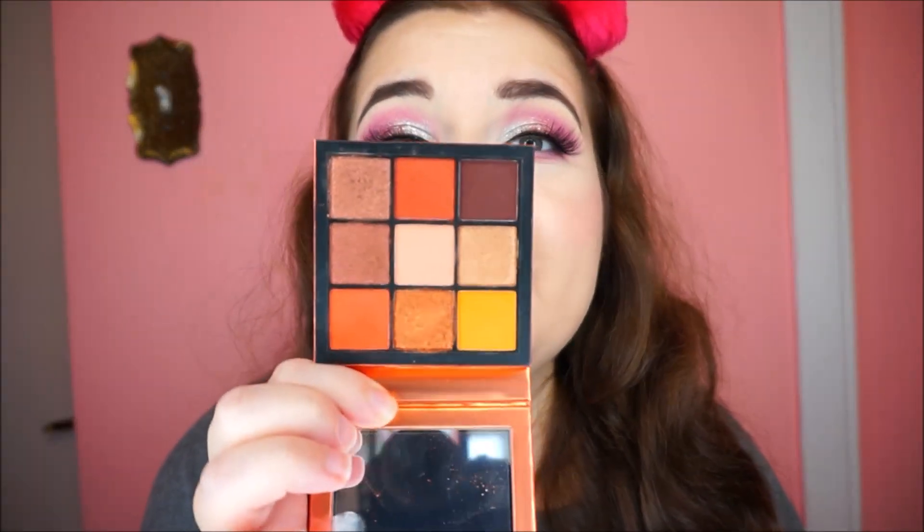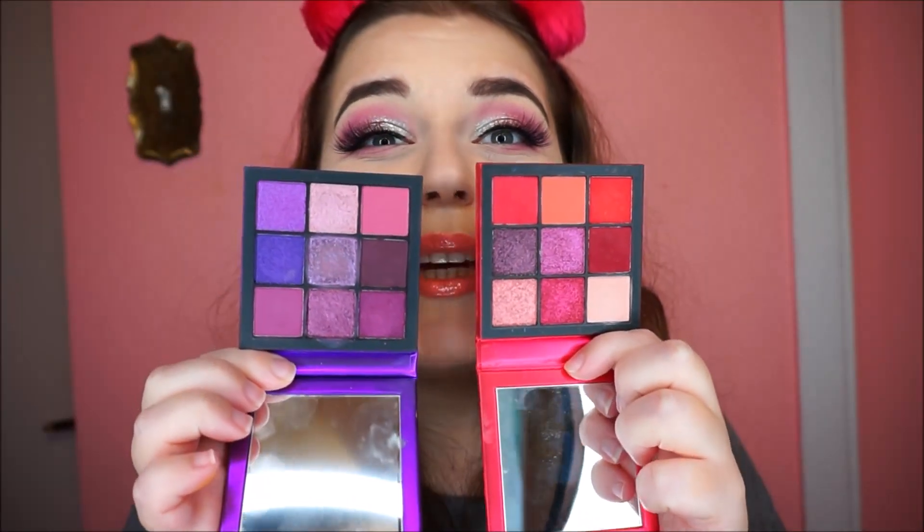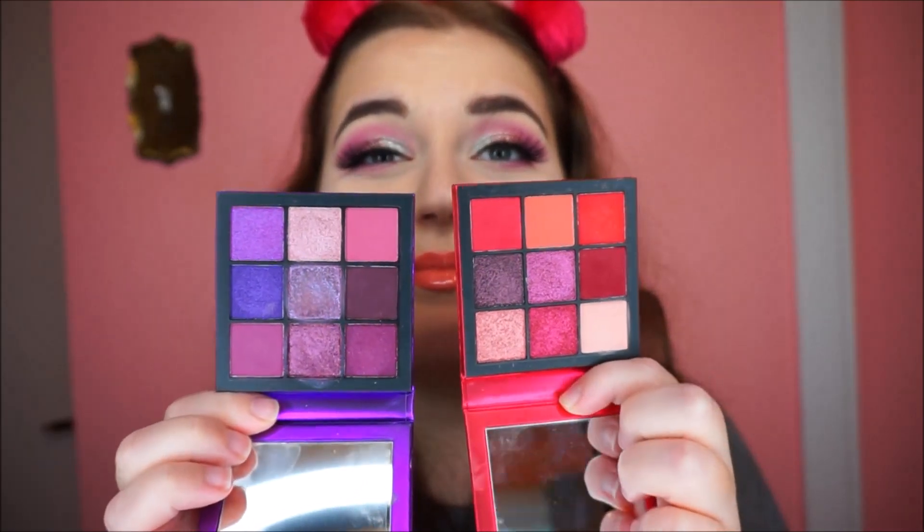Since I now have two of each, I'll be saving the extras for a future giveaway, so make sure to subscribe! I also have a bunch of doubles from the lip products to give away — stay tuned. The golden palette is so pretty for every day, and the red and purple palettes are gorgeous. I used the purple palette on my eyes today.